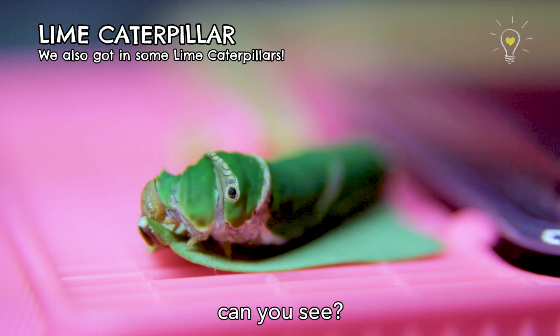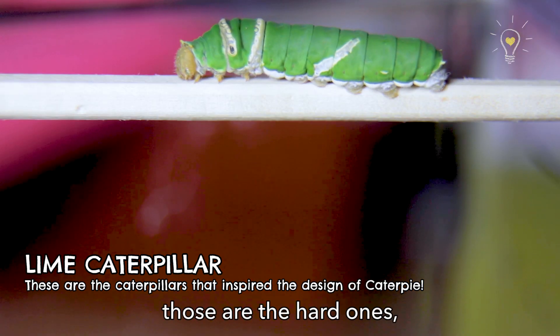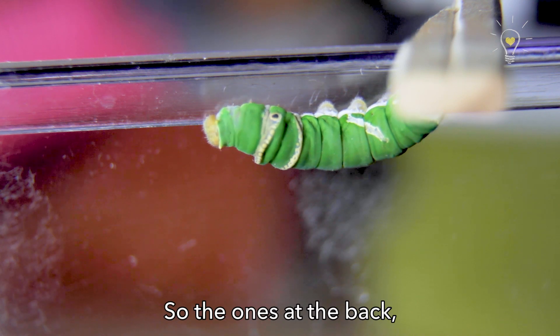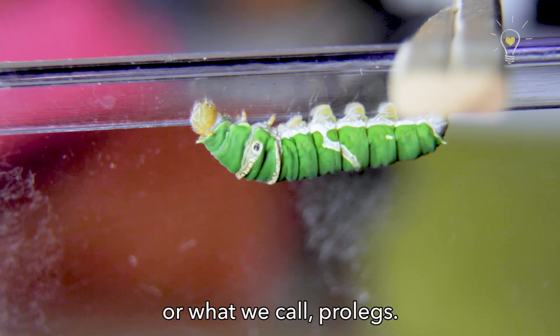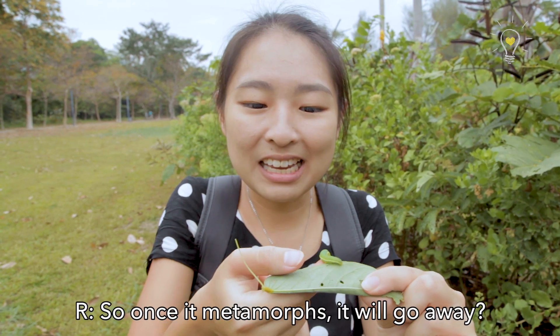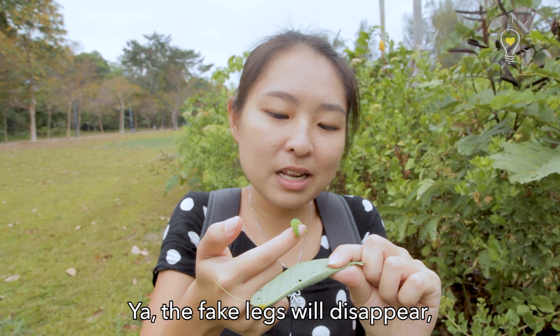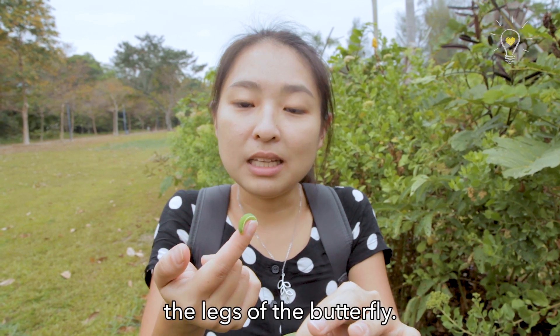Look at the caterpillar — can you see? There are three front legs; those are the hard ones. And then the hind legs are actually fat and squishy. The ones at the back are attached to the abdomen, and those fat and squishy legs are actually fake legs, or what we call pro-legs. Oh, it's on my finger! So once it metamorphoses, the fake legs will disappear, because they're not true legs. But the true legs will eventually become the legs of the butterfly.